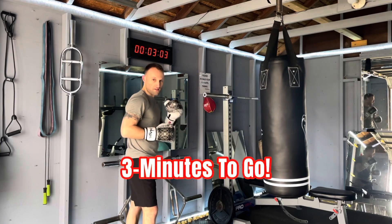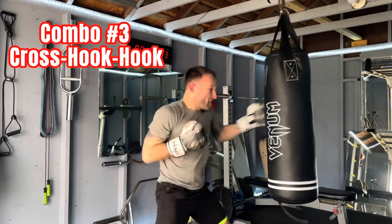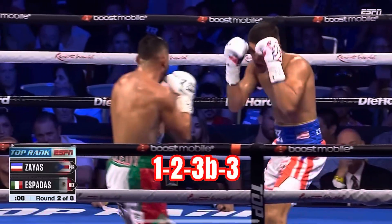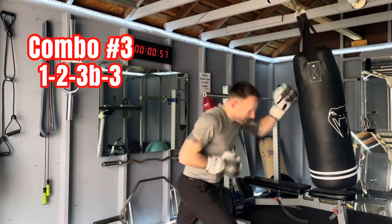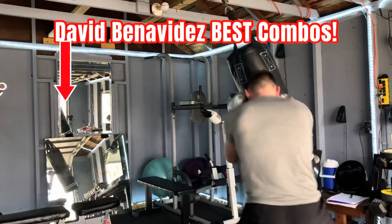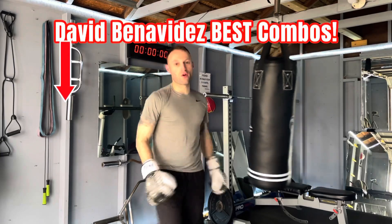Three minute timer, throwing as many of these as I can. I'm going to mix it up, leading with the jab, trying to time these exchanges. That was fun.